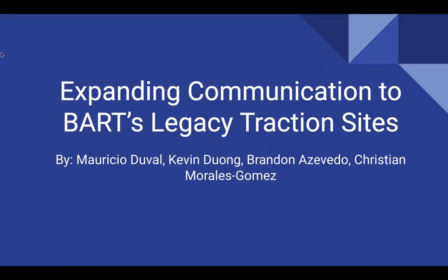Hello everyone. This is Group 2's senior design project for Tripoli 192.3b. Our project was expanding communication to BART's legacy traction sites. We partnered up with BART on this project. Group members are Mauricio Duvall, Kevin Duong, Brandon Azevedo, and me, Christian Morales-Gomez.